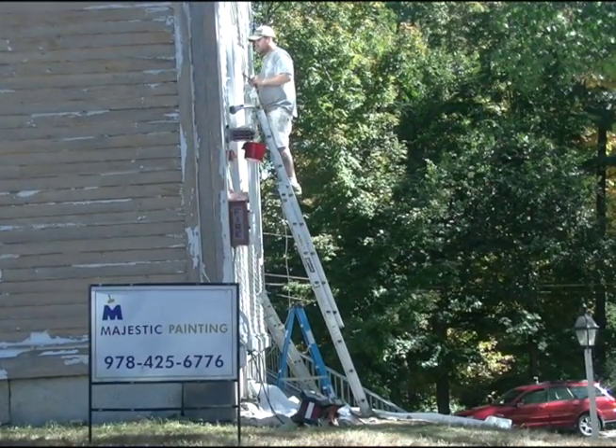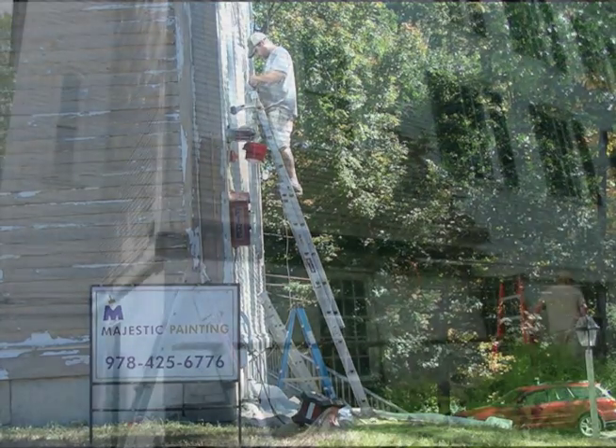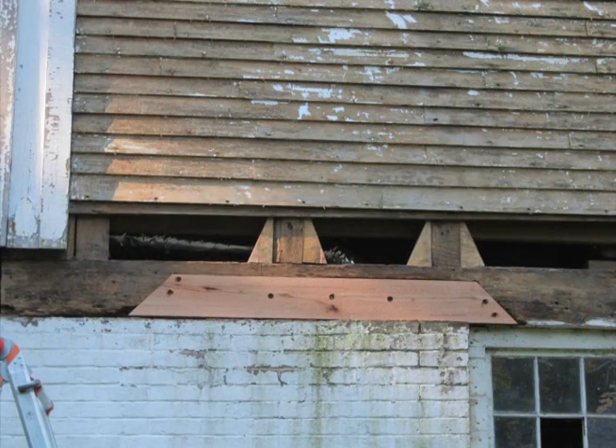That had to do with various things that were rotted, including the areas underneath where the old fire escape was. We had a rotted sill. We had a number of clapboards that needed to be replaced in the water table around the base of the building, as well as doing a number of other things, including slate repairs.